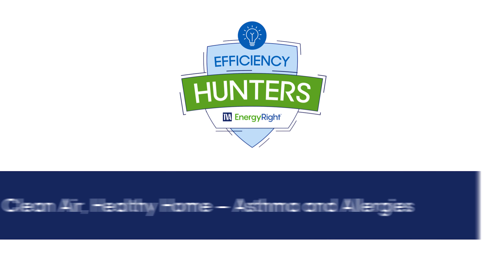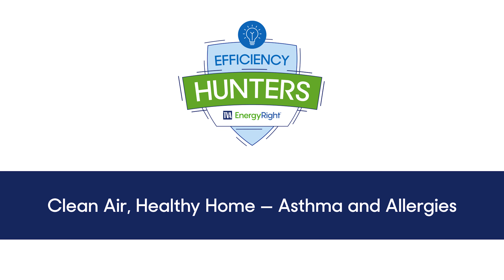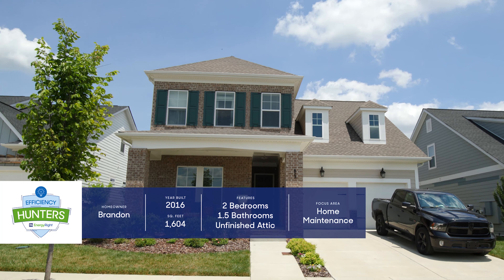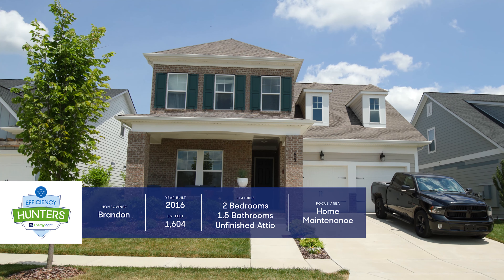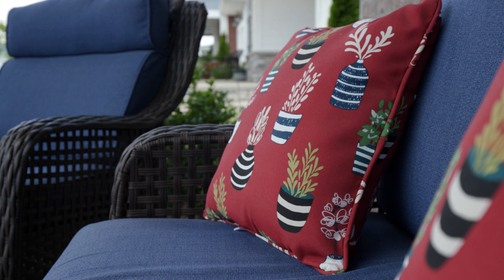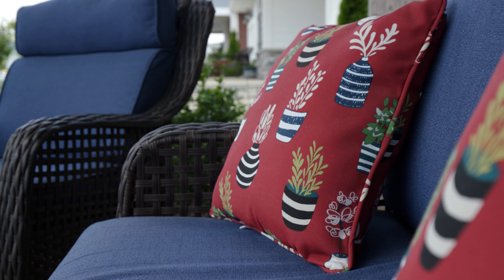Welcome to Efficiency Hunters, where we help homeowners discover ways to save energy and money. We're setting out to focus on home health and energy efficiency. I'm Scott, your host, and I'm here with Brandon, who is looking for ways to limit the things that irritate his son's asthma and his own allergies.